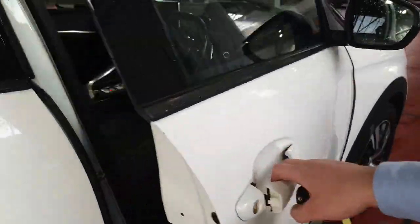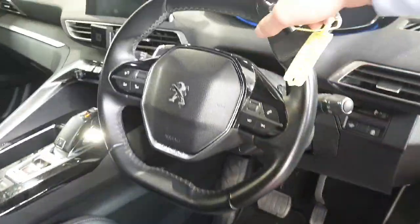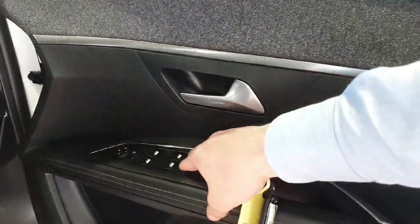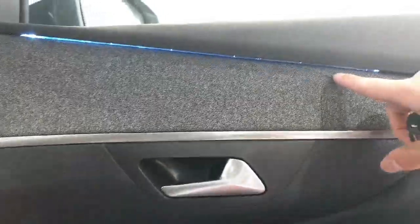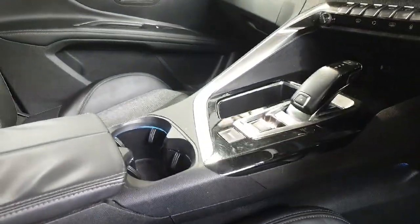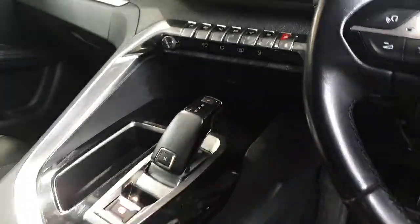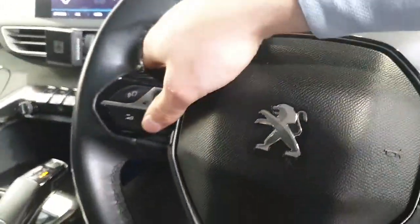Moving on to the driver's side, you can see it has this lovely flat-bottom and flat-top steering wheel with a leather finish. It has three electric windows as well. It has this lovely ambient lighting as well, very subtle because it's very bright right now. It also has sports mode, electric handbrake, a lovely gear stick, and paddle shifters as well.